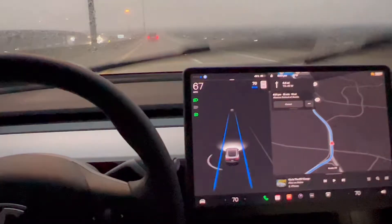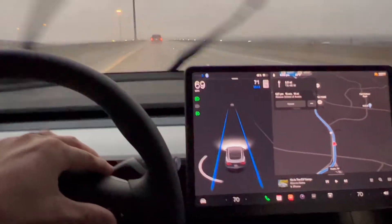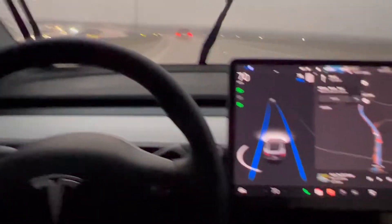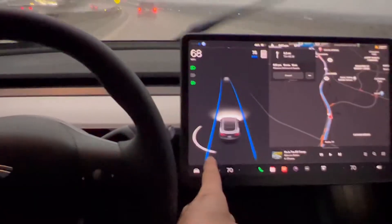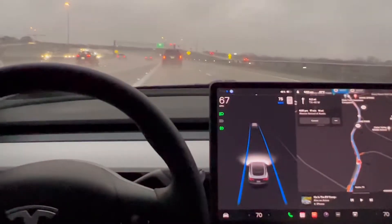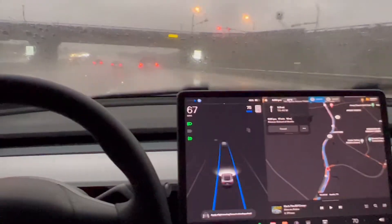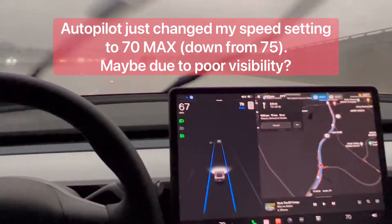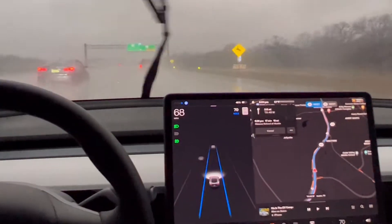Now that things have straightened out, it's speeding back up again. This is a 75 speed limit, so I'm going to go ahead and bump my max speed up to 75 and just see what it does. You can tell it's detecting the cement barrier to the left of us with sonar — that's gone now. We're still just tracking the vehicle in front. I'm going to want to get out of this lane pretty soon because it ends up ahead, but there's a slower moving vehicle to the left.